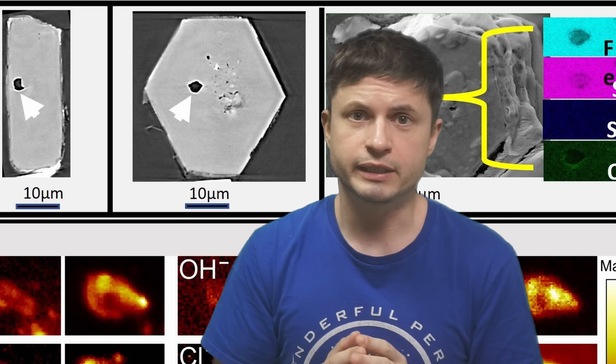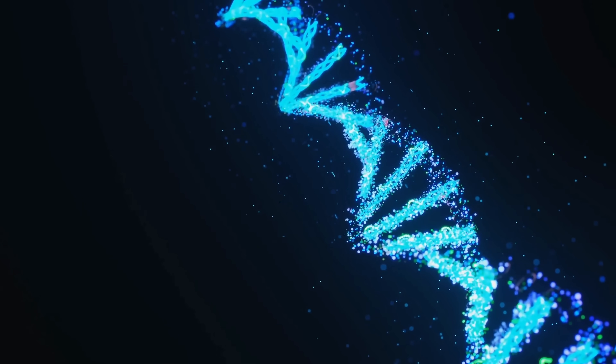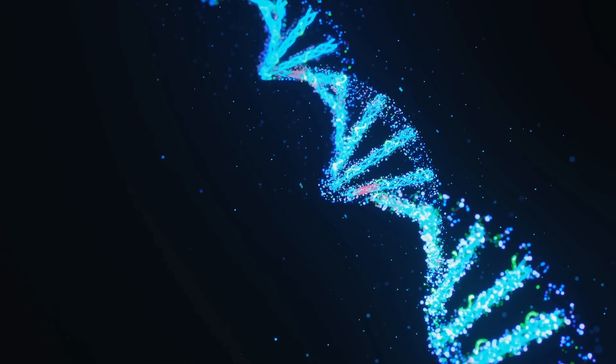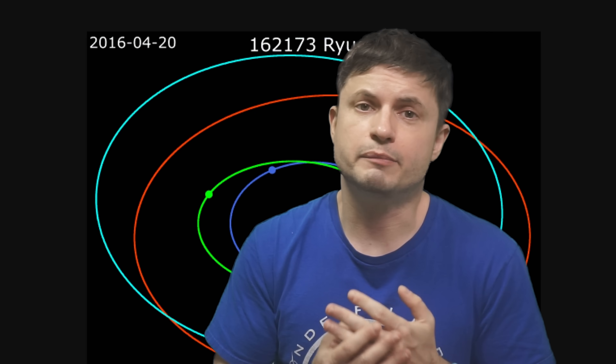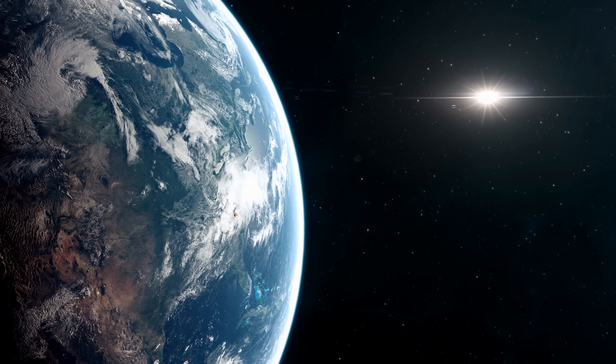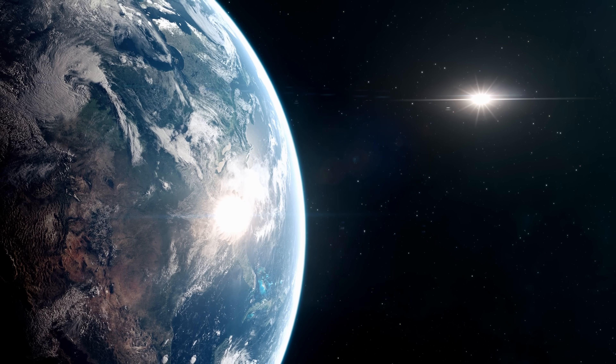On top of this, there was also a discovery of uracil, one of the four components of RNA, as well as vitamin B3 and many other complex organic molecules. Based on the orbit of this asteroid, this provided important evidence for the origin of all of these things on planet Earth. Organic compounds — everything that life is made out of — and very likely liquid water might have been delivered to Earth through objects like Ryugu over billions and billions of years.